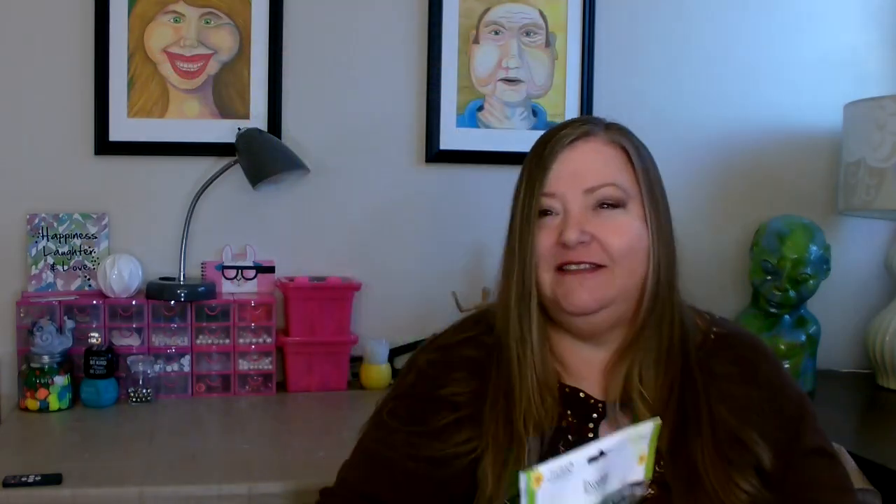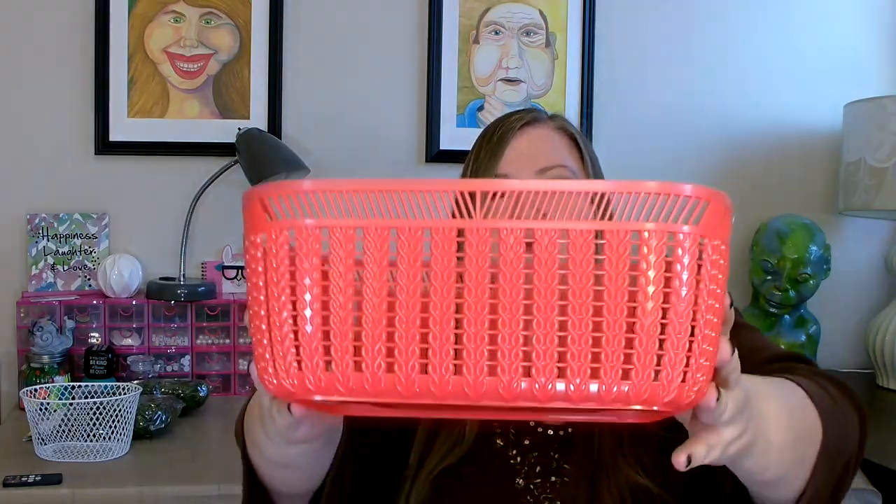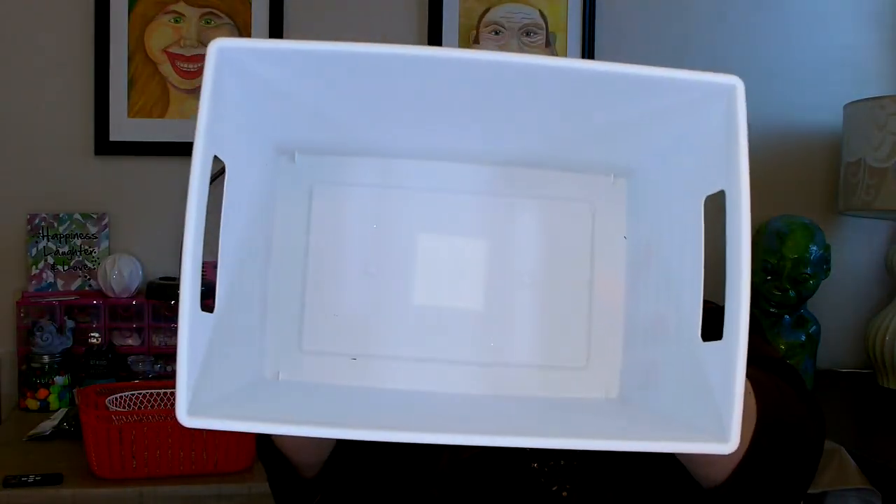The first thing I picked up was a couple packages of the Excelsior — I got the green. This is great if you're doing gift baskets as a filler. I also picked up a couple containers: one of these little white wired containers, it's a nice size; one of these red plastic containers — this is one of the better quality ones they carry, nice and red for Christmas; and also one of these white ones, nice and big, holds lots of goodies.